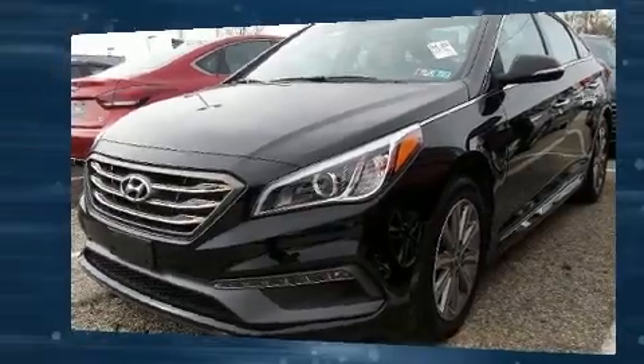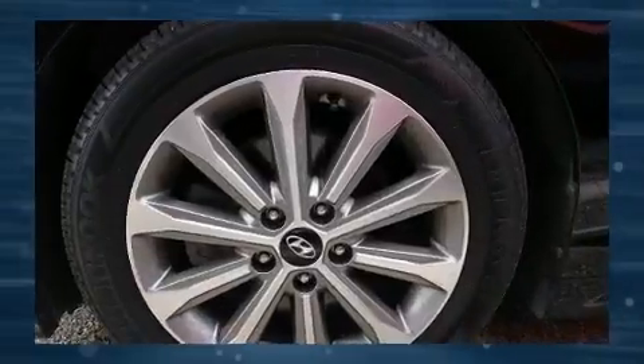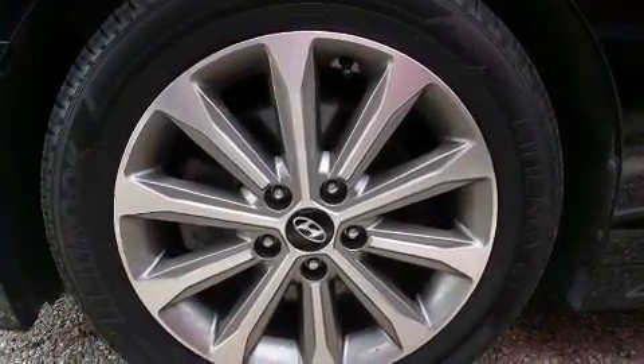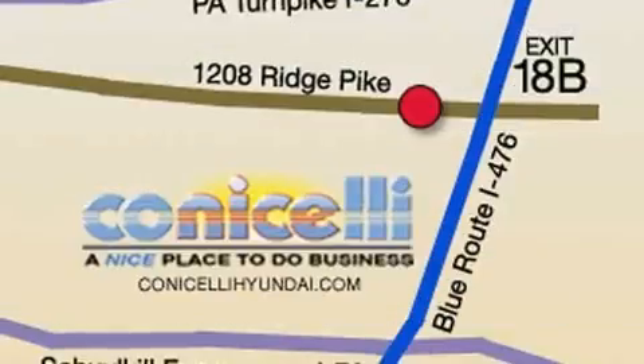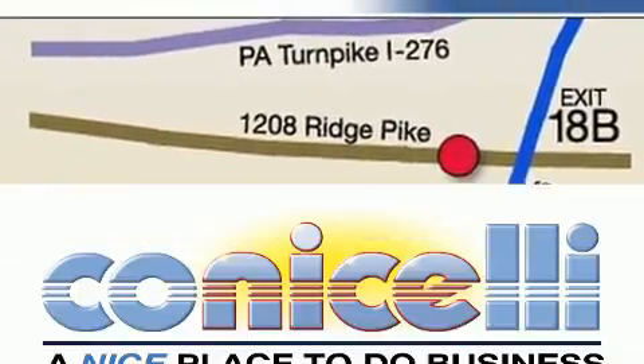Rear passengers enjoy the seat heating functionality, keeping them warm during the winter months. Hyundai also prioritized safety and security by including head curtain airbags, ignition disabling, and four-wheel disc brakes with ABS.